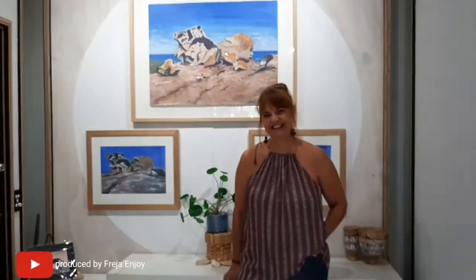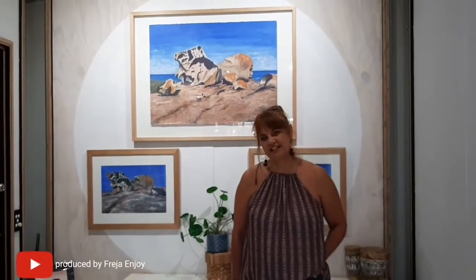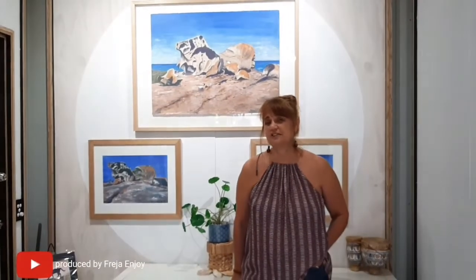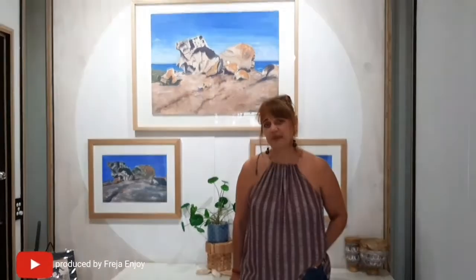Helen lives locally on the Tweed coast in Casuarina, about 25 kilometers from Mogollomba. It's an amazing, beautiful area — a little bit of a hidden gem that many people outside the area don't know about, especially interstate visitors. The Tweed coast is stunning and they are lucky to get local tourists.